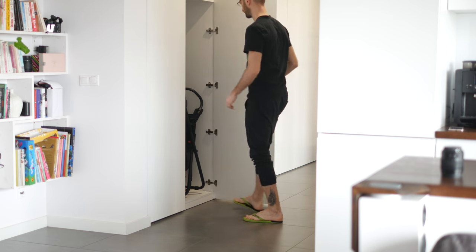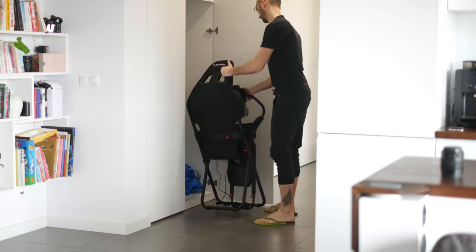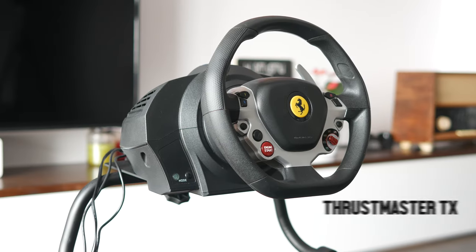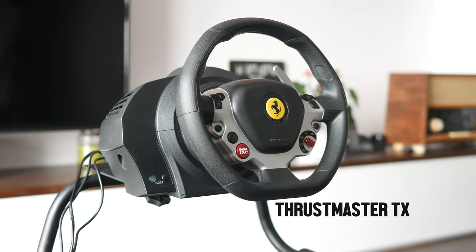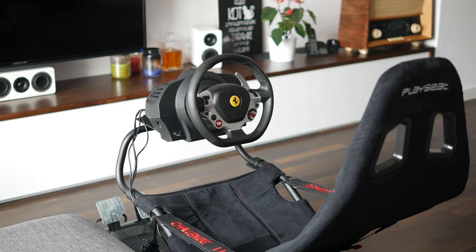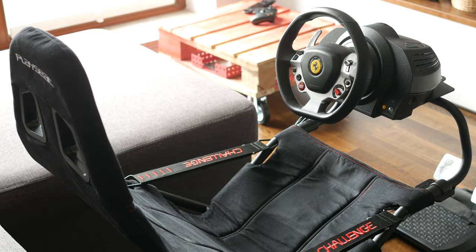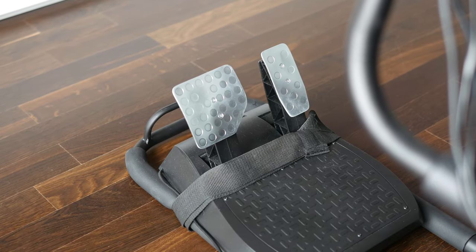Whenever I feel like playing Forza, I get my foldable sim rig from the hallway closet so I can enjoy the game with the Thrustmaster TX wheel. If you're shopping for a wife-approved sim rig, look no further. A lot of people complain about the reliability of the Thrustmaster TX wheel set, but mine has been working just fine, though it does carry some signs of wear even though it's been rarely used.